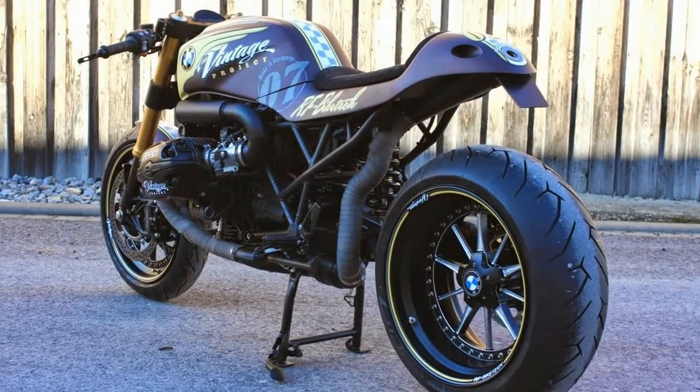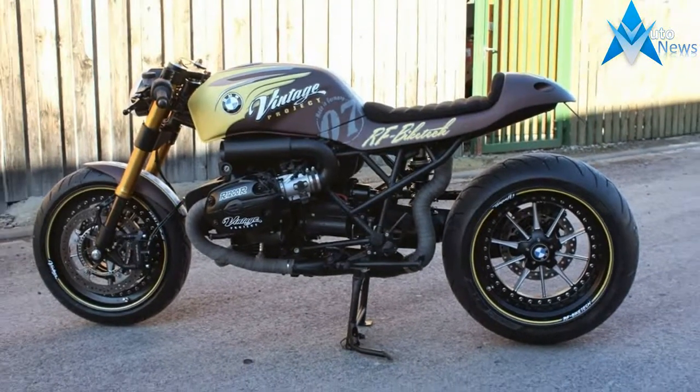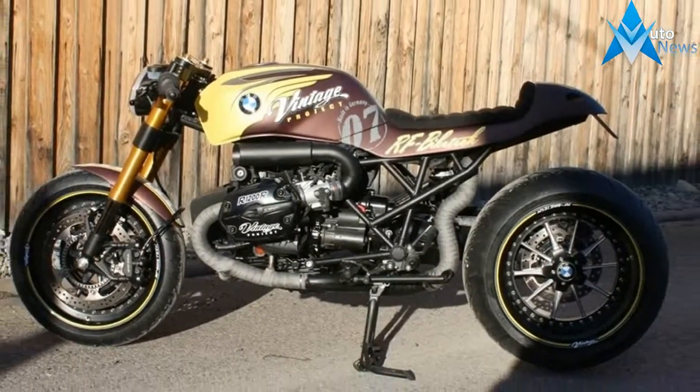In technical specifications, BMW R 1200R is powered by a 1170cc engine whereas Indian Chief Vintage is powered by a 1811cc engine.